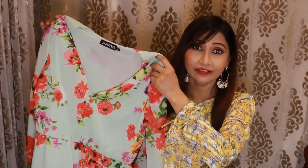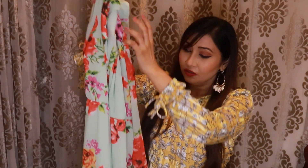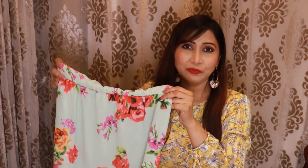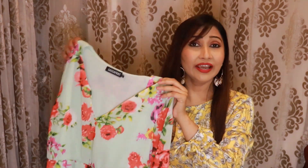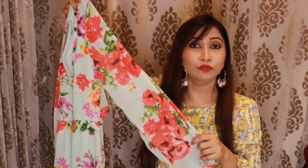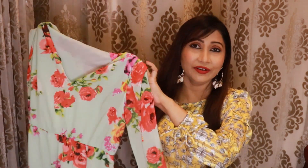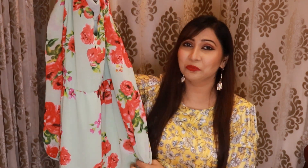Our next dress is from the brand Surf for Us. This is a sea green color dress with beautiful red color flowers. This is a full-length gown, and below you will get ruffle detailing on the bottom. At the waist, you will get a fitted waist. You will get lining up to the neck. The neck is a V-neck and the sleeves are full sleeves, though the sleeves themselves are not lined. This dress, especially if you wear it at hill stations or in natural scenery, looks very nice.